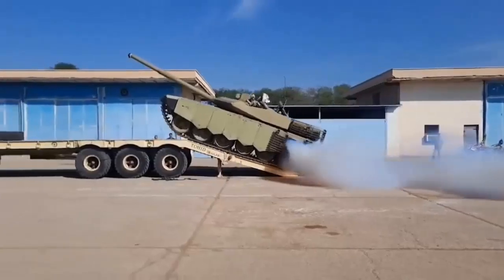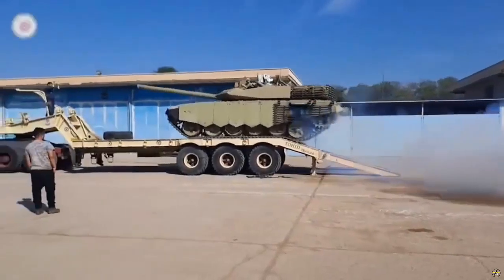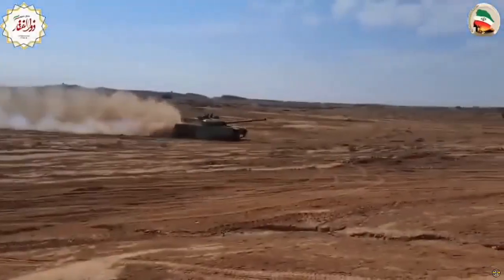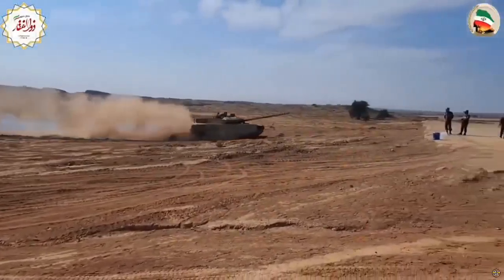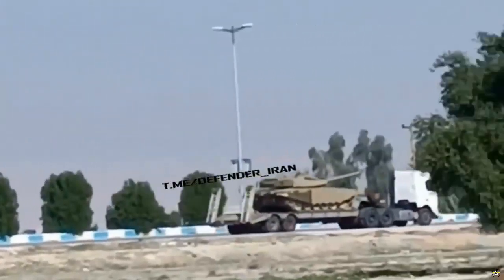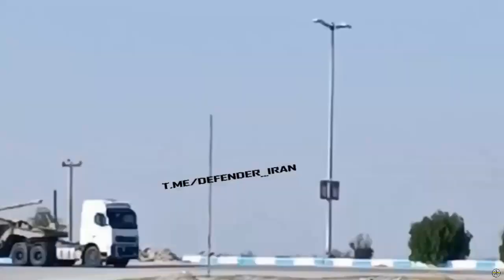The Iranian army has reportedly received the new locally developed Karar main battle tank almost a decade ago. A video of the delivery of a Karar tank carried by a trailer truck passing through a road in Khuzestan province was uploaded to the ex-Iran defense account on December 3, 2023.